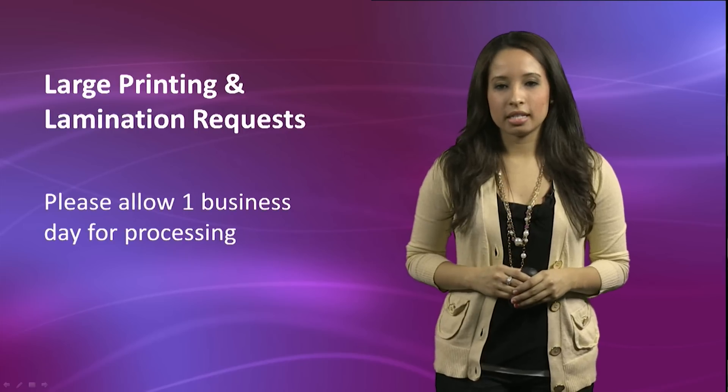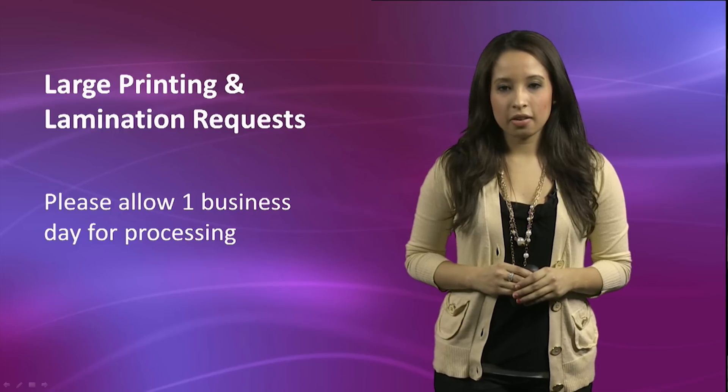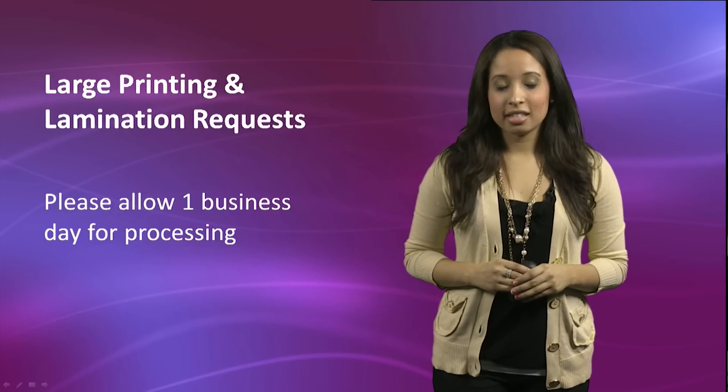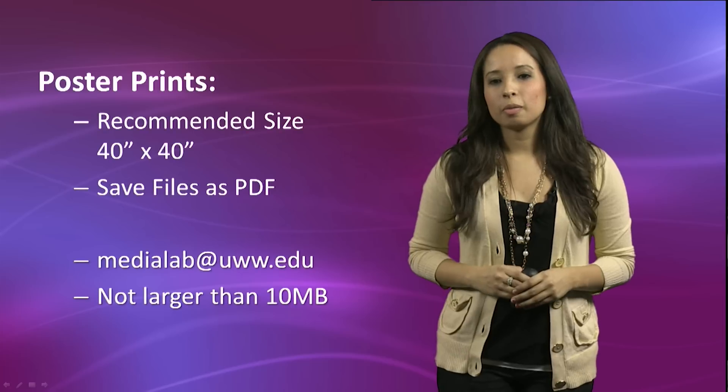For larger format prints and lamination requests, we ask to please allow at least one business day for processing. Keep in mind that during busy printing periods, such as undergraduate research, it may take longer to process your request.